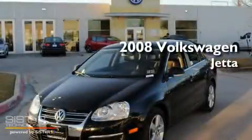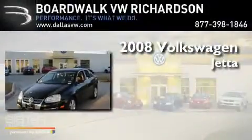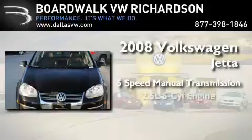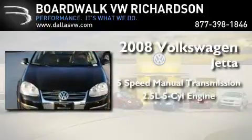This is a certified pre-owned 2008 Volkswagen Jetta. This four-door sedan has a five-speed manual transmission and a 2.5 liter inline five-cylinder engine.